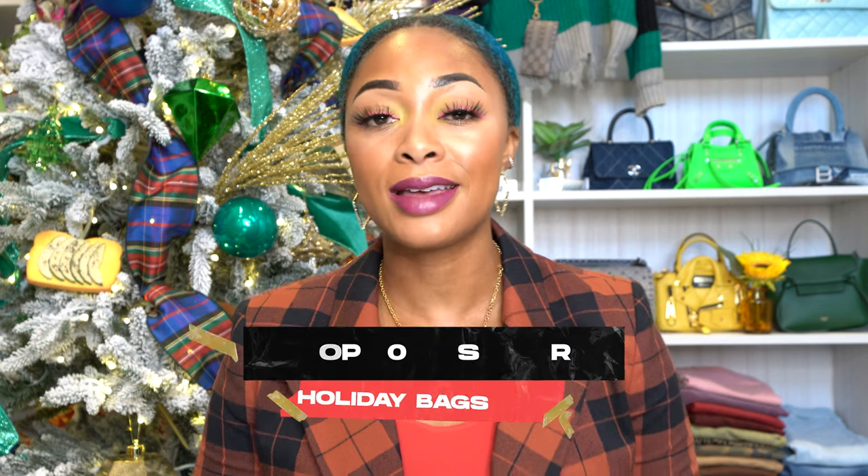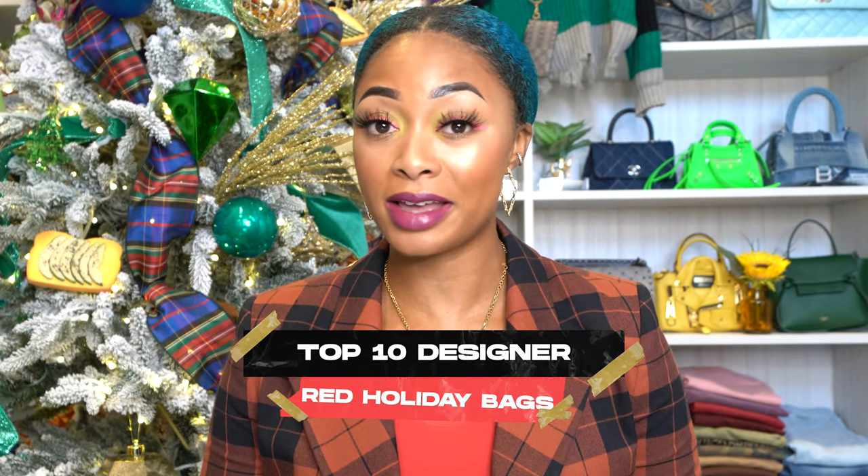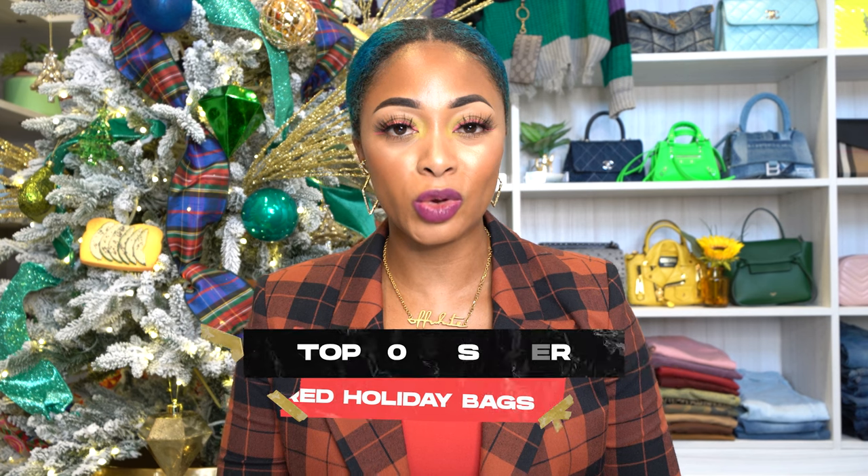Hey y'all, welcome to my channel. I'm Candice, and in this video I'm going to be doing and sharing my top 10 holiday designer bags that are red. So let's dive right into it.